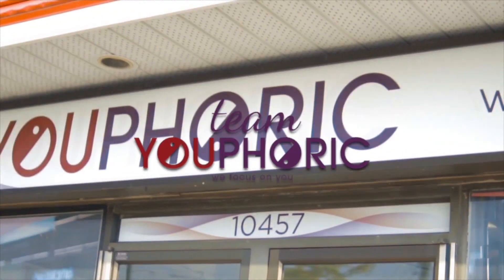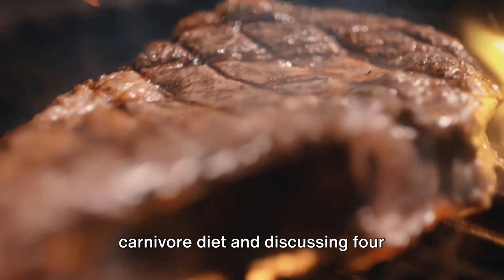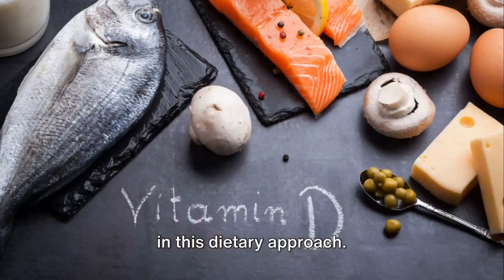Hey everyone, thanks for tuning in and welcome back to another Carnivore Q&A. Stephen here with Team Euphorik and today we're going to be talking about nutrient deficiencies while on the carnivore diet. We're diving deep into the carnivore diet and discussing four essential nutrients that are often lacking in this dietary approach.